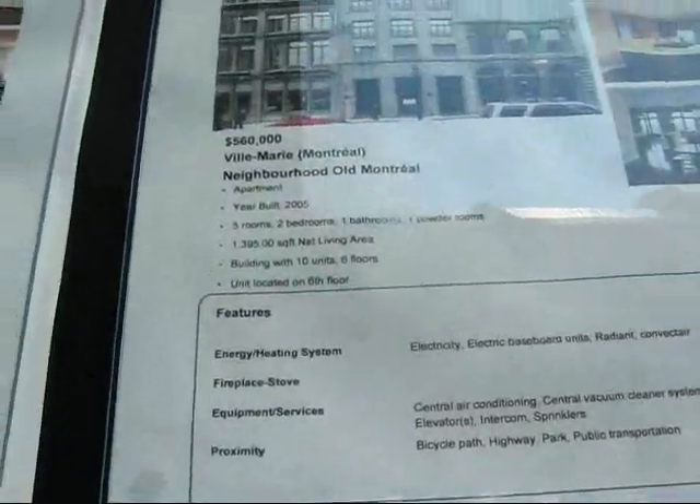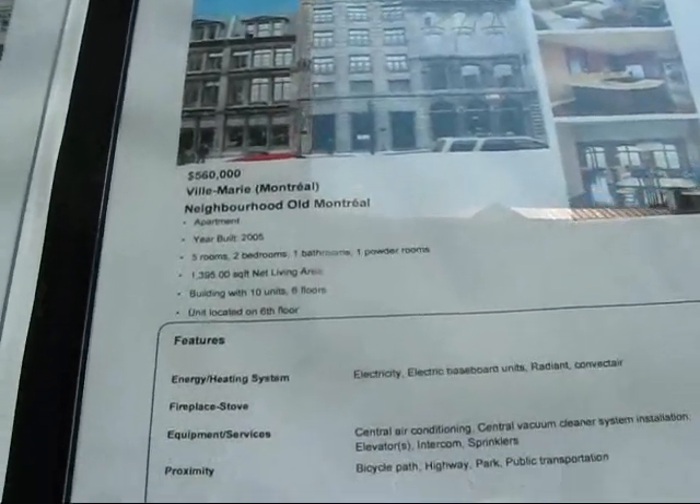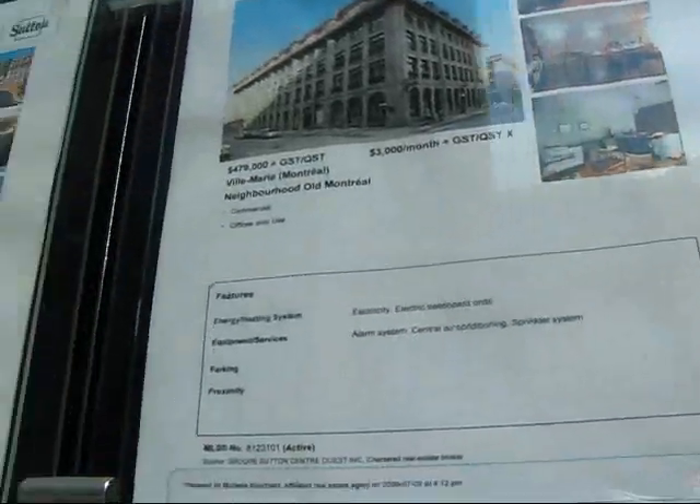Here's some of the other older buildings. Apartment built in 2005, five rooms, one bedroom, one bathroom, one powder room. What's the price? $560,000.